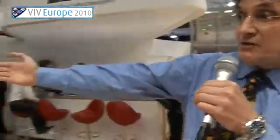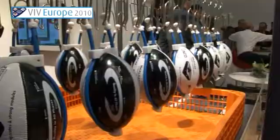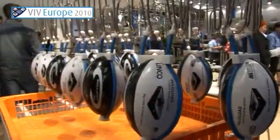We've also got our maxi-load system. This is a crate handling system. It makes it very easy and humanely to handle the birds at the farm and bring them into the factory. Right now, we've got dummy rugby balls here just to simulate it, to have a little bit of fun at the show.